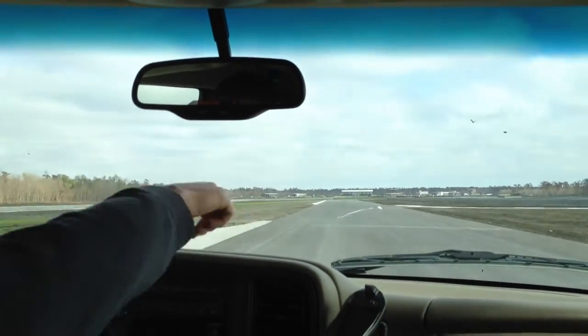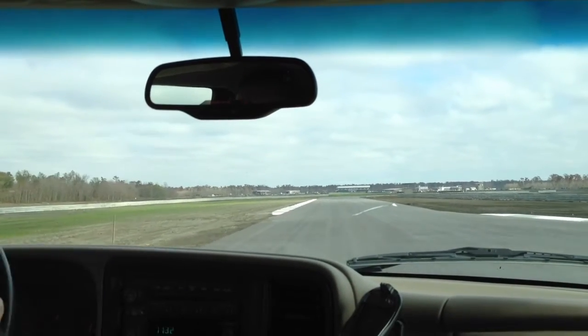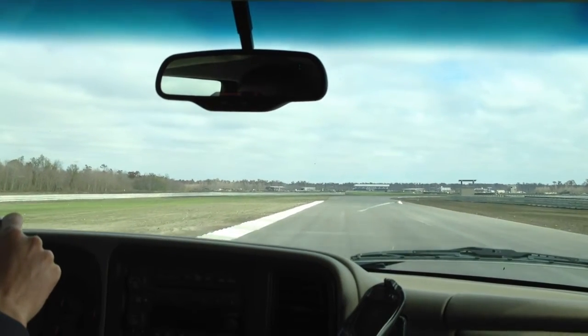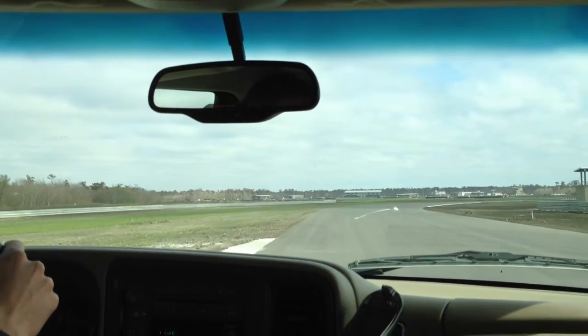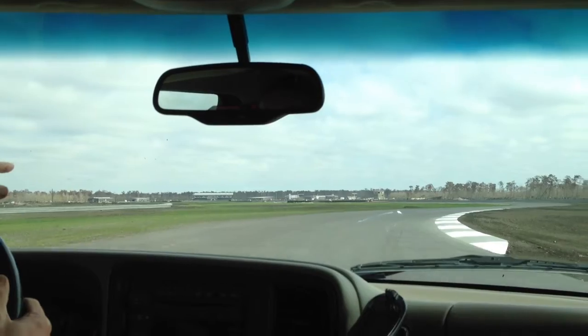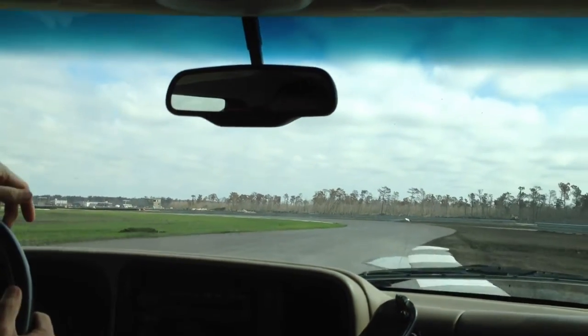That's the 1.8-mile connector right here. If we do corporate events, usually we'll run that — just to give them a little bit less to learn. We're also going to be having our own driving schools. We've got them set up so you can either bring your own car or we have Mustang Challenge cars, which are race cars. They can bring those out as well.